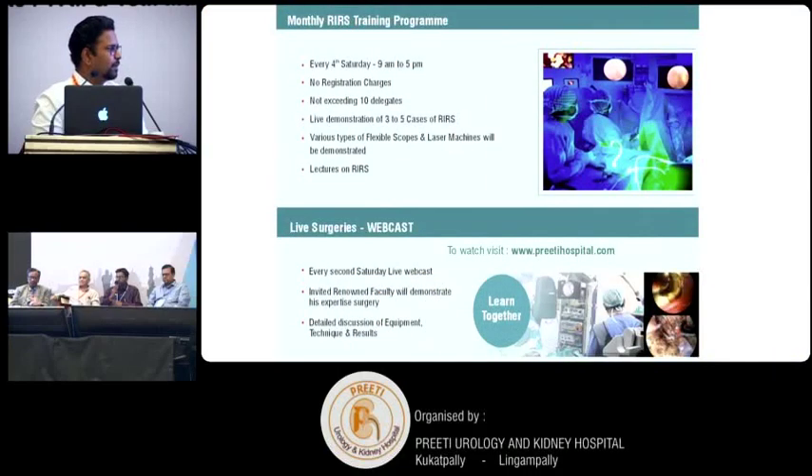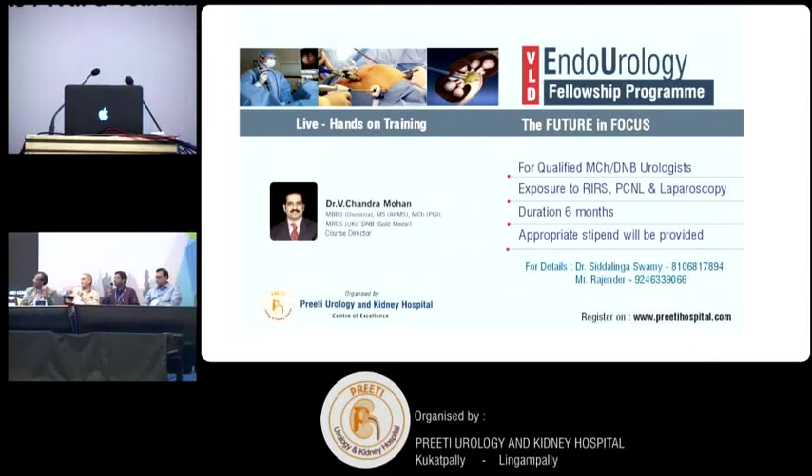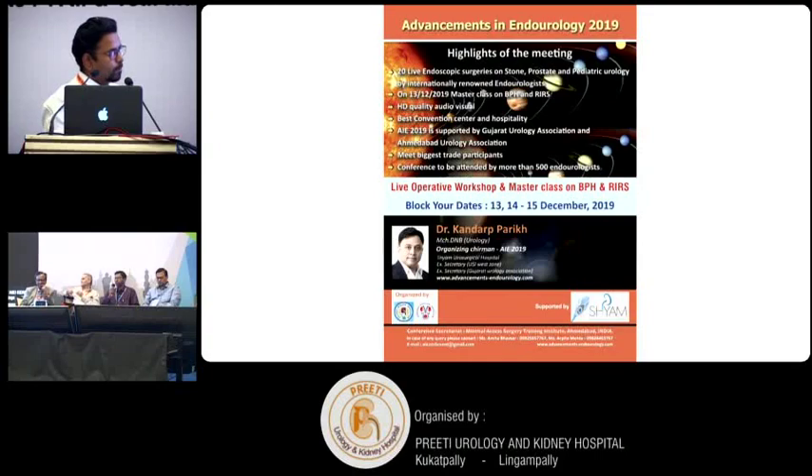Very nice presentation. Dr. Aditya is supporting supine PCNL and RIRS. In your opinion, is supine PCNL plus RIRS going to replace traditional PCNL? No — for selected cases, yes, definitely.